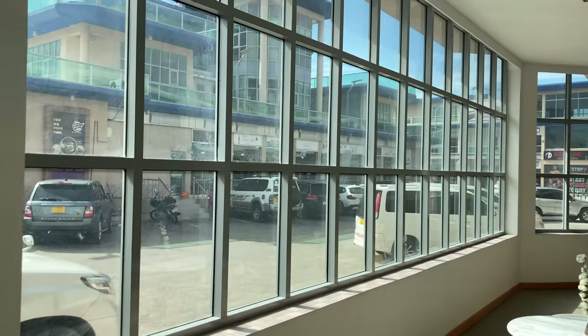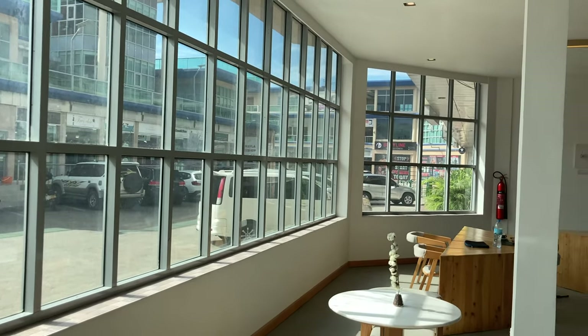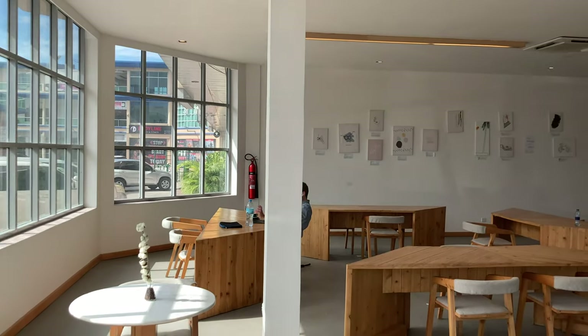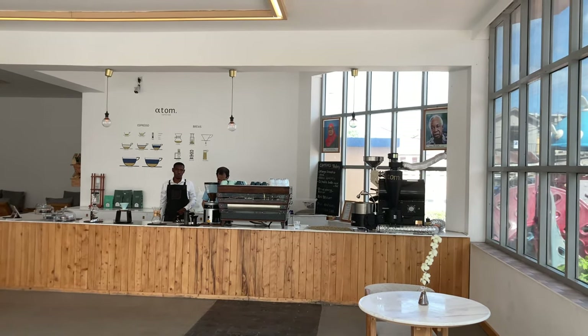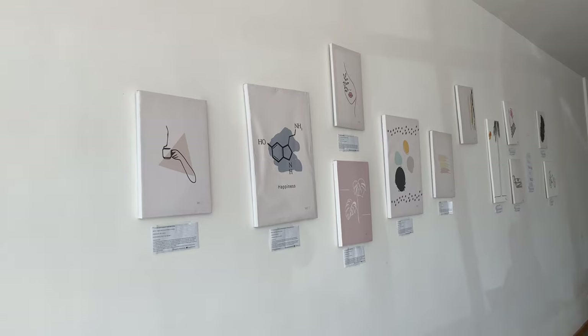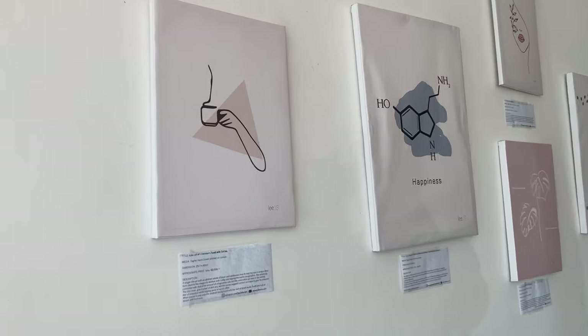Welcome to Atom Here Coffee Hub. Very large windows as soon as you walk in, overlooking the plaza. Very comfortable seating, great ambiance, chill music, friendly staff, great coffee. Over here they have some local art available for sale.